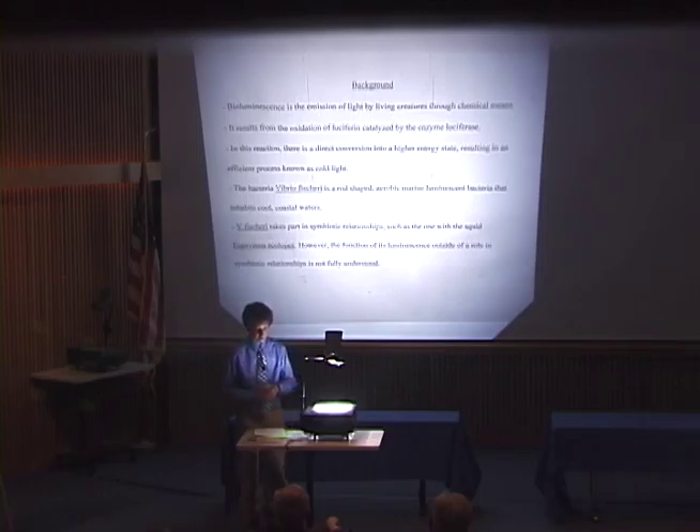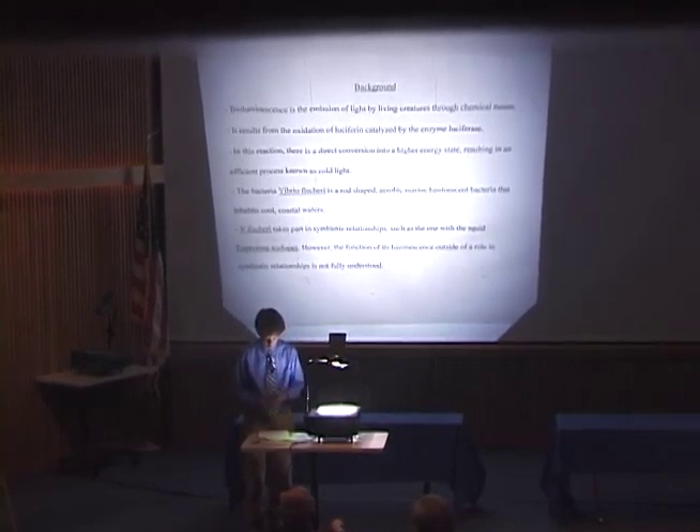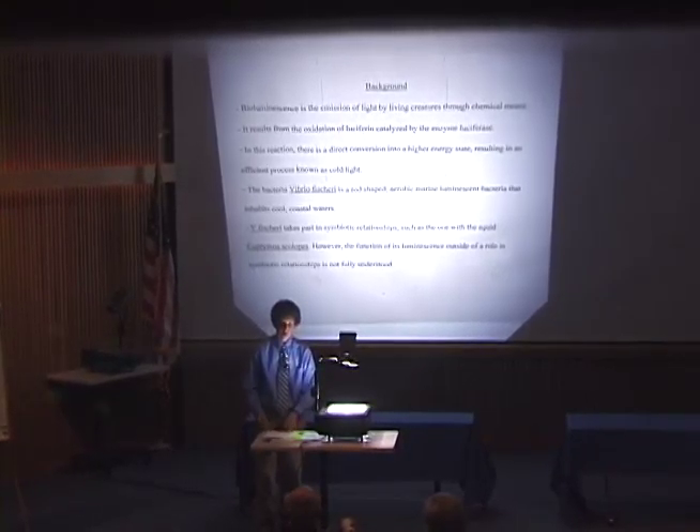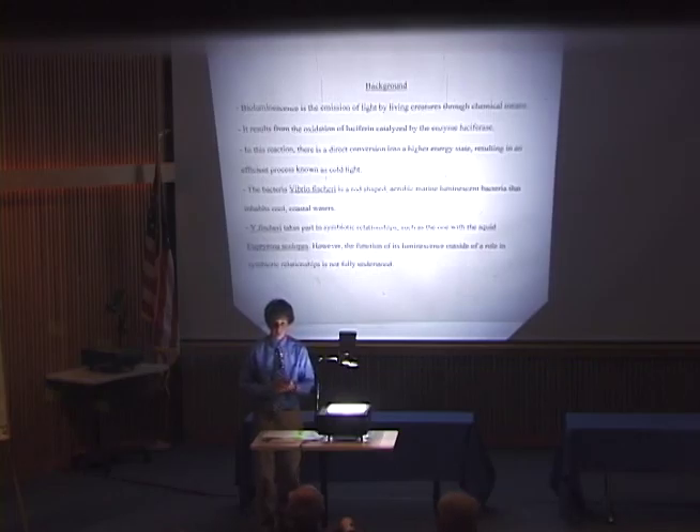In any incandescent bulb, a lot of light is wasted as heat, but in bioluminescence it's much more direct and thus efficient. There are many forms of interaction between different bioluminescent creatures, but in all cases it's characterized by the oxidation of luciferin by luciferase. The different ways geochemicals interact accounts for different intensities and colors of light. In some cases, such as a firefly, there's a flash of light, and in other cases, such as the bacteria I measured, there's a constant glow. The color of light ranges from greenish to blue.